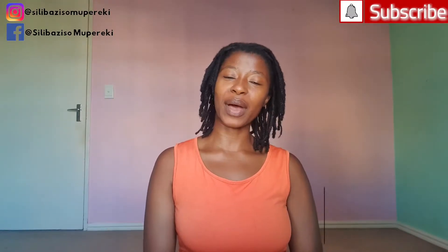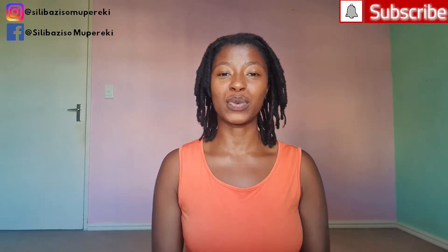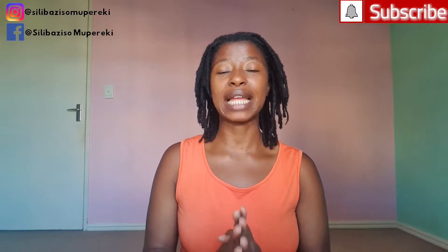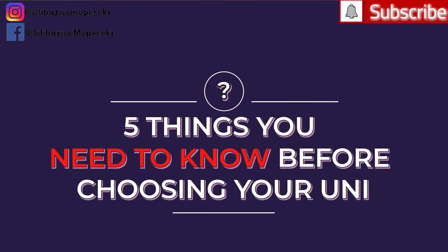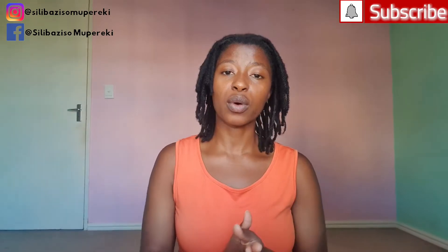Hey guys and welcome back to my channel. I'm Celibati Soberaki and on this channel I cover everything to do with university life, international student experiences and nursing school. Today I'm going to be speaking about the five things you need to know before choosing your university, whether it's for nursing or for just a general course.